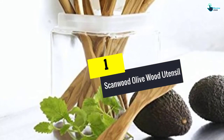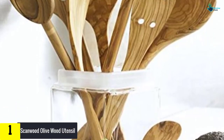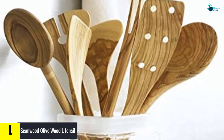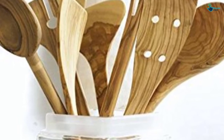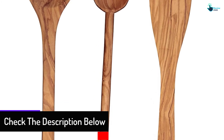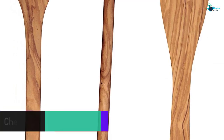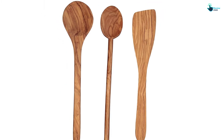And finally at number 1, we have the Scanwood Olive Wood Utensil. This Scanwood Wooden Utensil Set contains a spoon, ladle, and spatula. It's targeted at users who want to adopt healthy cooking and are free of synthetic compounds. The stylish pieces are crafted from premium Italian olive wood that is famed for its nice look, durability and easy maintenance. The spoon, spatula and ladle are suitable for stirring, scraping, mixing and tasting, and won't scratch or chip the cookware's surface. Other than the natural grains, beauty and simplicity, this set is praised for its long-lasting nature.